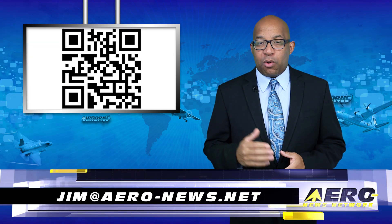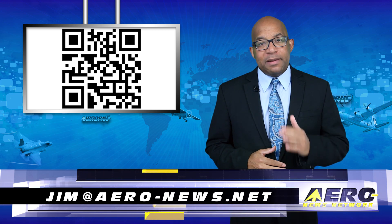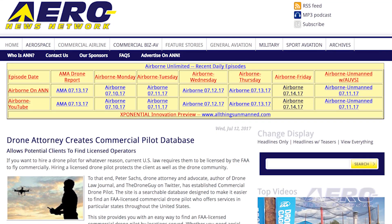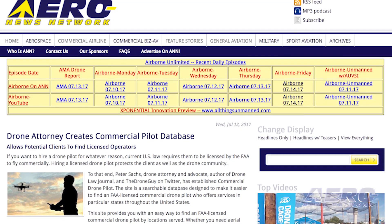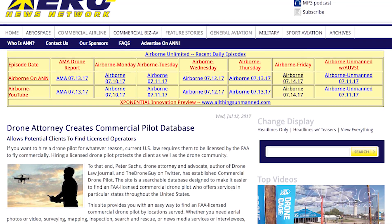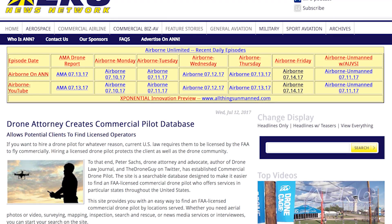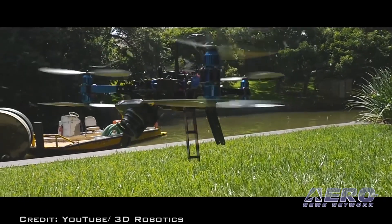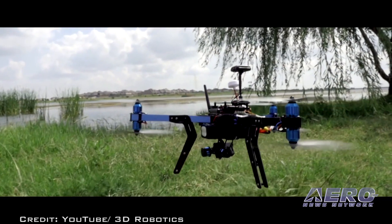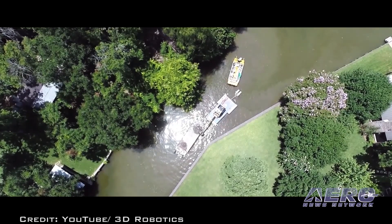Welcome back. If you'd like to be a supporter of Airborne Unlimited, send an email to jim@aerial-news.net. If you want to hire a drone pilot for whatever reason, current U.S. law requires them to be licensed by the FAA to fly commercially. Hiring a licensed drone pilot protects the client as well as the drone community. To that end, Peter Sachs — drone attorney and advocate, author of Drone Law Journal, and the Drone Guy on Twitter — has established Commercial Drone Pilot, a searchable database designed to make it easier to find an FAA-licensed commercial drone pilot who offers services in particular states throughout the United States.